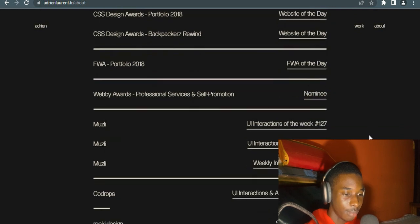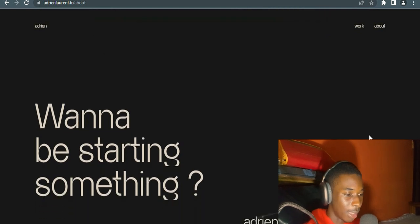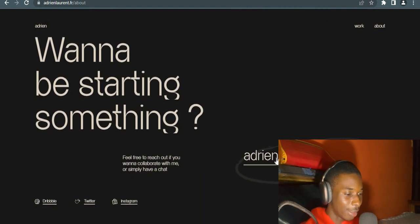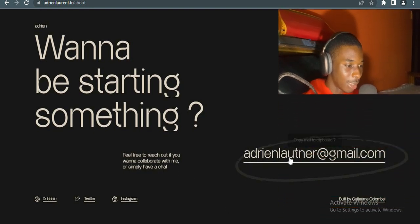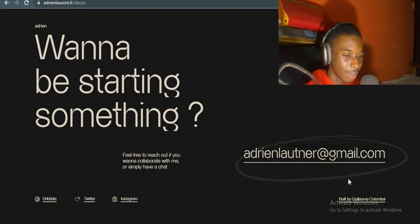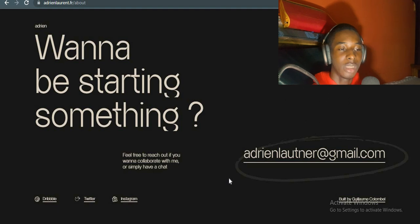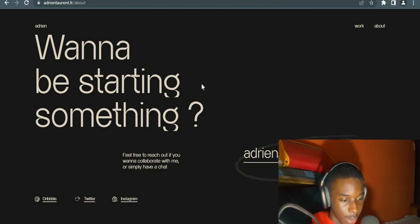He left his email here, and I like the little pen mark drawn around his email — I think that's really cool. You can check out his website; I'm going to be leaving the link for you guys. Now let's go to the third website.